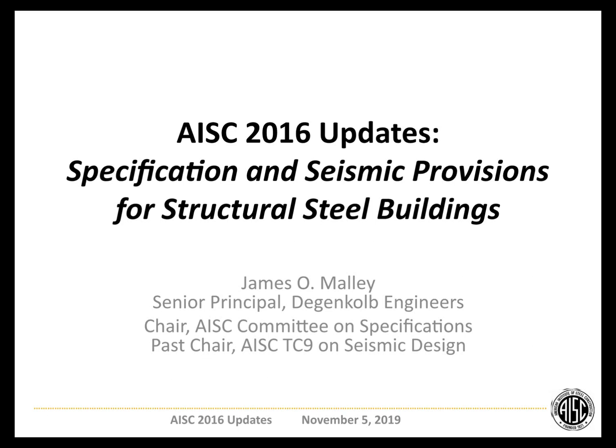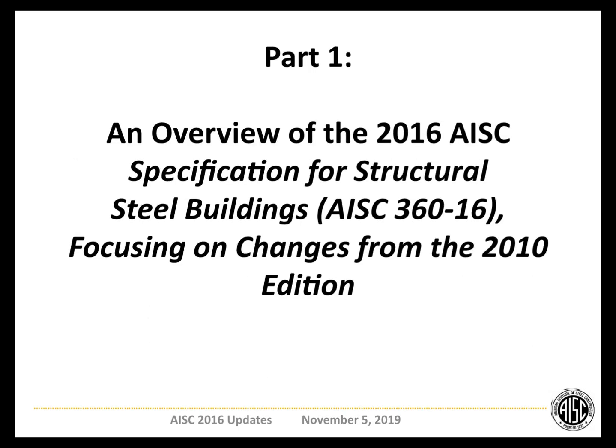So with that, we'll get into it. First, I'll talk about the main specification, AISC 360, and then I'll get into the seismic provisions after the break. Overview on the main specification, our 360 document — hopefully many of you have been working with and are very familiar with the 2010 edition. So I'll be focusing on changes that we've made in 2016.